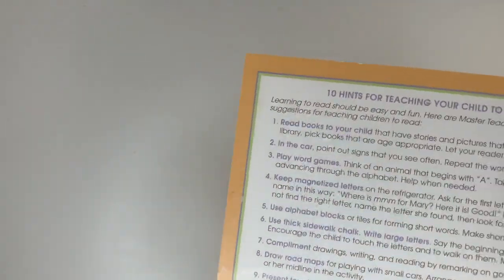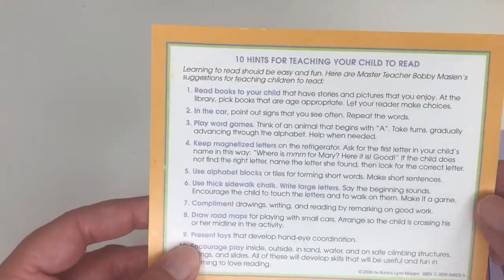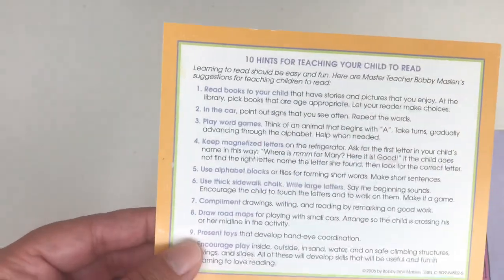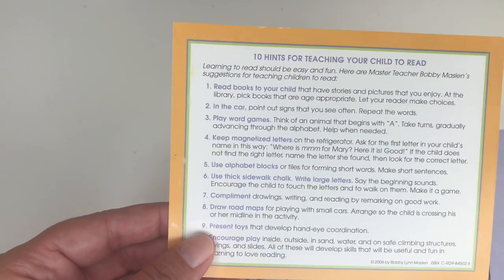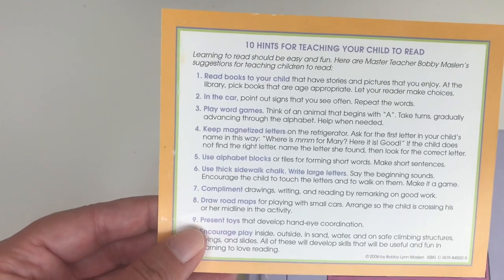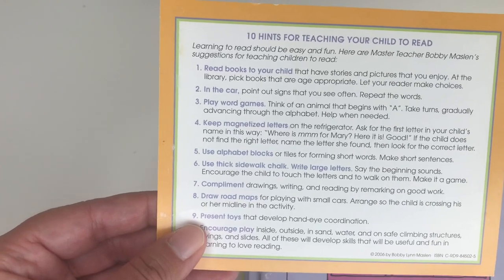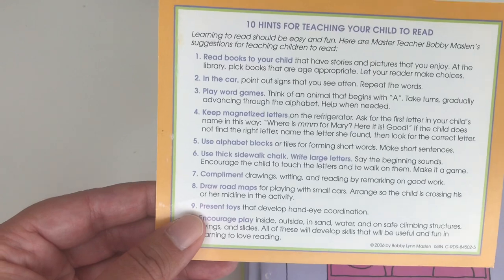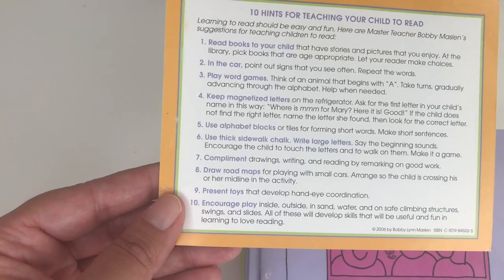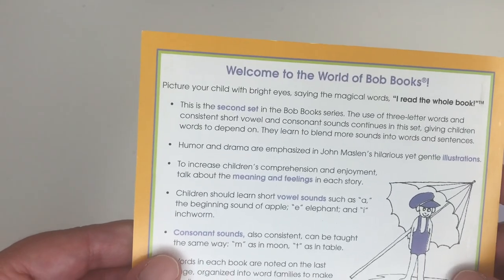As you already know if you've been with Bob Books for a while, there's always this little card with 10 hints for teaching your child to read. Number one: read books to your child. Number two: in the car. Number three: play word games. Four: keep magnetized letters. Five: use alphabet blocks. Six: use thick sidewalk chalk, write large letters. Seven: compliment. Eight: draw road maps. Nine: present toys. Ten: encourage play. On the back it says welcome to the world of Bob Books.